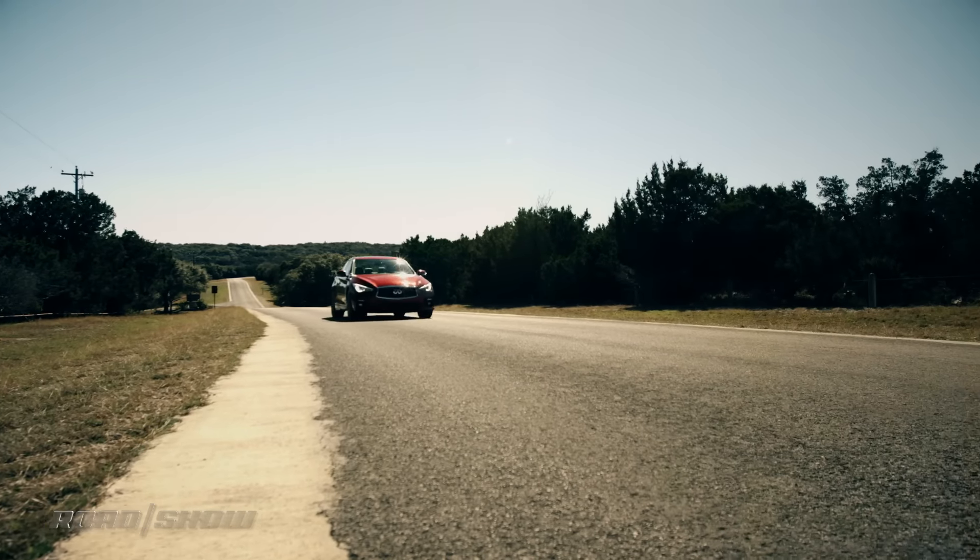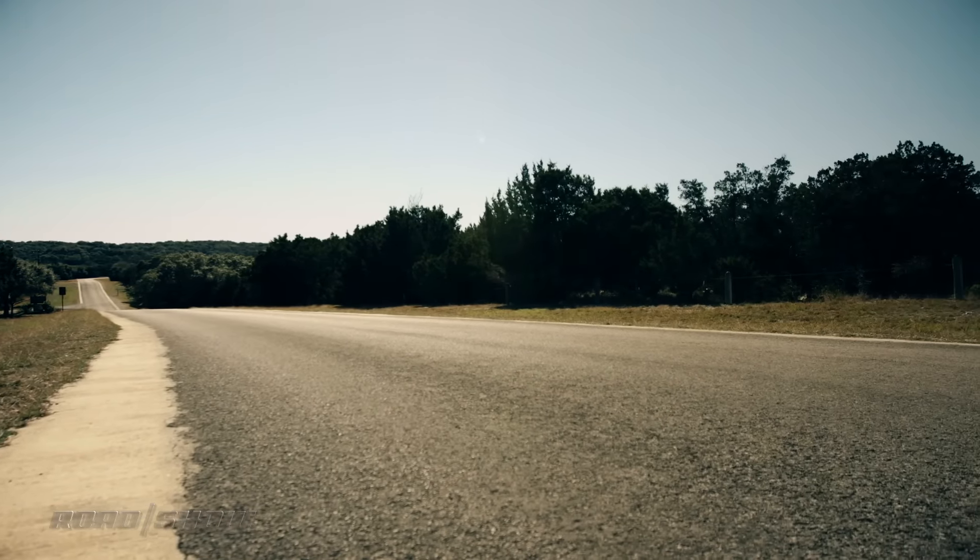There's no manual option, which really is a shame — but think of it this way: there's no CVT either. Thank you.